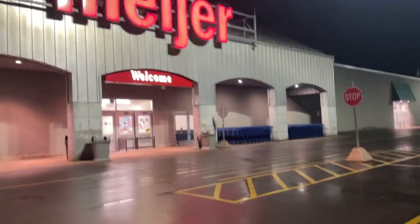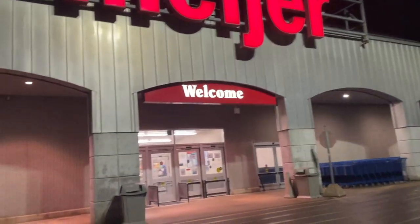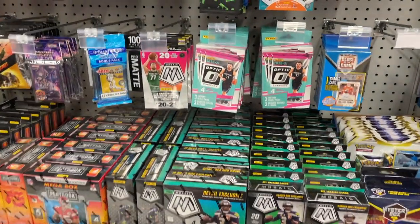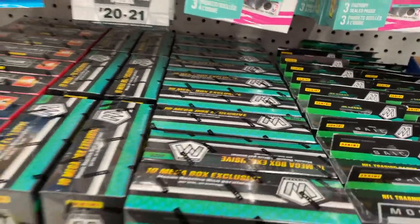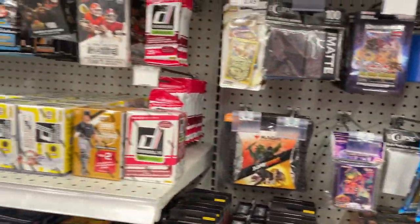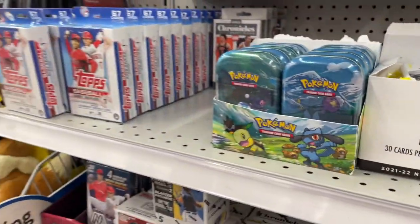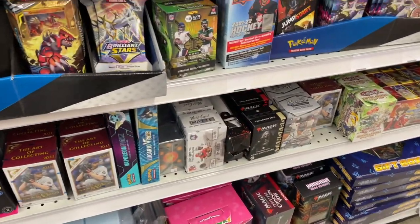We ended things off in the morning at Meijer, and this might have been the all-time most insane restock I've ever seen. They had a ton of Mosaic football and a ton of variety of everything else. They also had some older products such as 2019 Premium Hoops and 2019 Chronicles Basketball, which made this one of the craziest restocks I've seen in a while. Overall, it was a very successful hunt out in the wild.